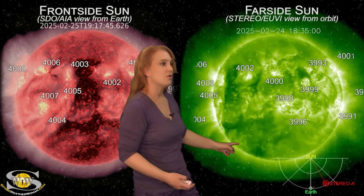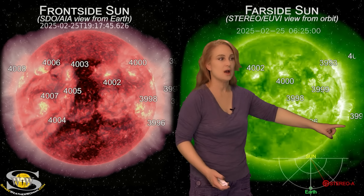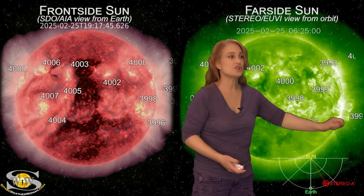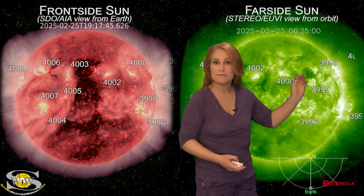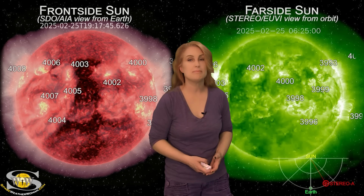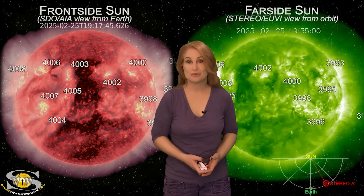Meanwhile, you can see that big coronal hole rotating very clearly, and look at that big eruption — this was that big far-side blast that caused that big S1-level radiation storm. So we are going to be watching Region 3991 as well as 3989 and 4001 as they rotate to the sun's far side and survive their far-side passage, because they could be big flare players as things return here in about two weeks.